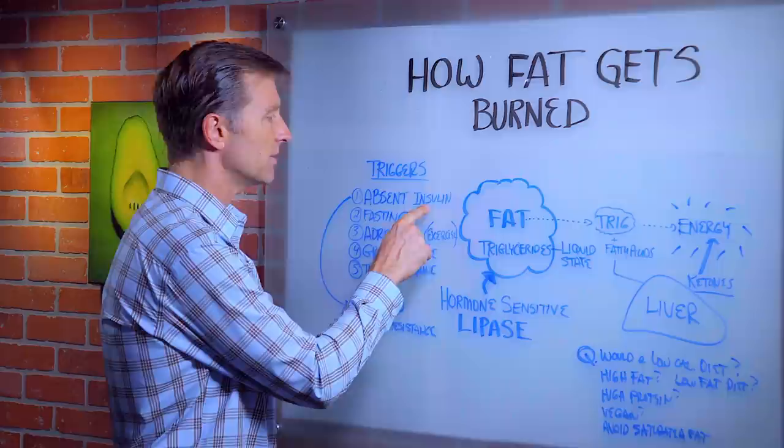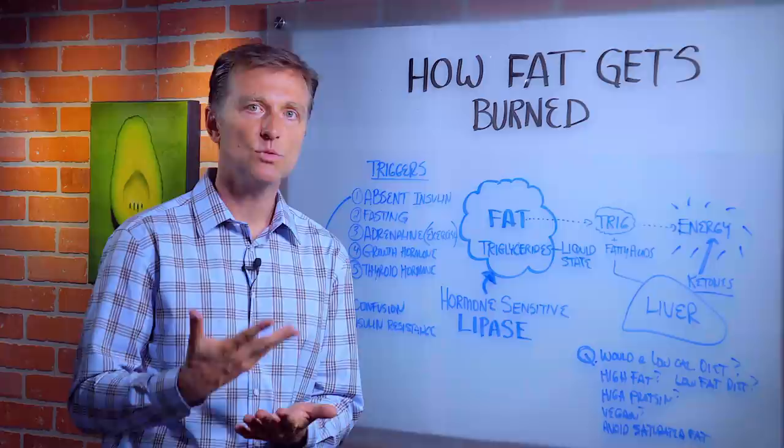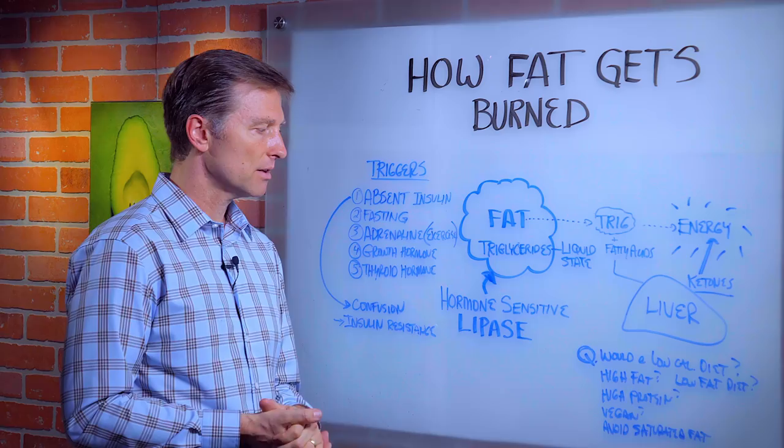So cutting out the carbs and not eating so frequently — those are the two big ones. Number two is fasting. Fasting is another trigger for this enzyme — intermittent fasting — because every time you eat, you trigger insulin.